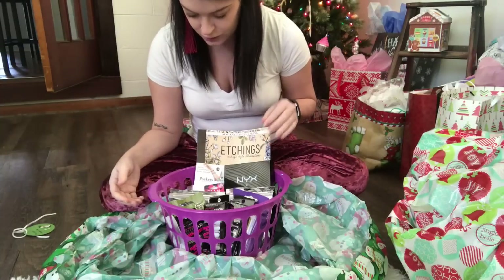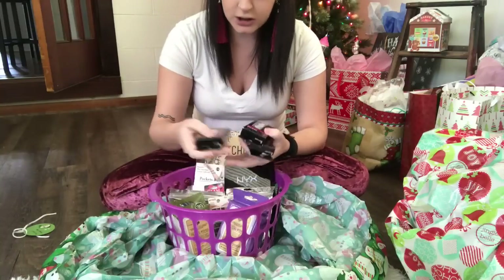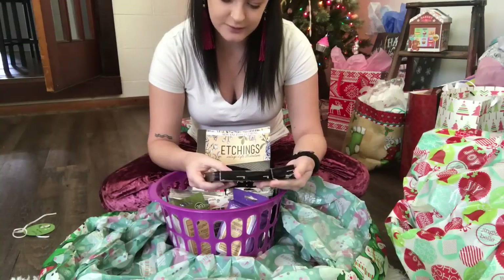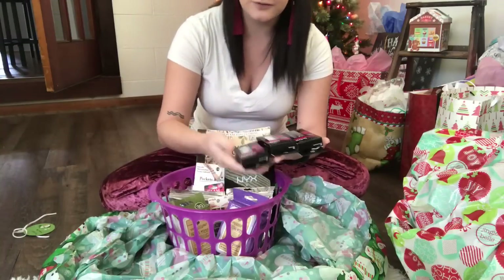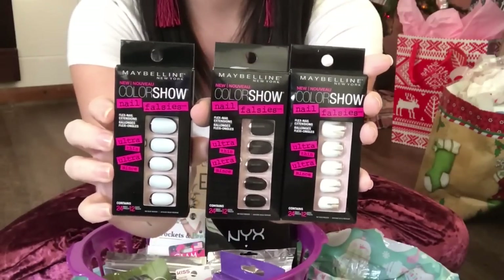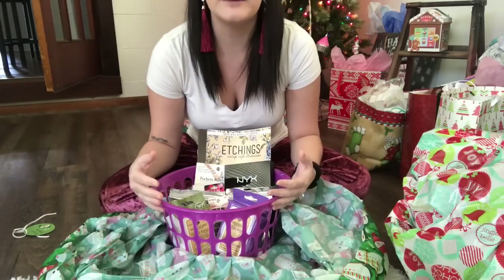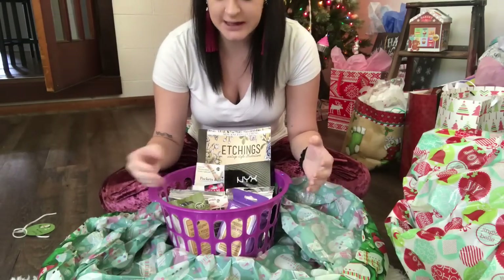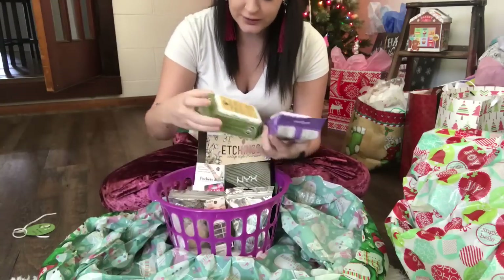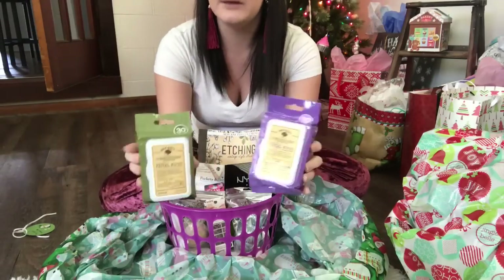She likes to wear fake nails, so I went ahead and picked her up three different Maybelline Color Show Nail Falsies — these are from the Dollar Tree. I tried to get her not really much Dollar Tree name-brand stuff and more name-brand things. I got her two different Bolero facial wipes, one in the lavender and one in the lemon.